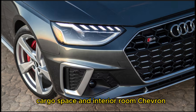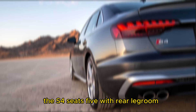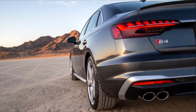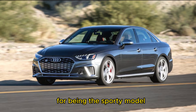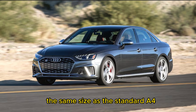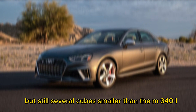The S4 seats 5, with rear legroom comparing favorably to the 2023 BMW M340i. Unlike the S3, there's no trunk space penalty for being the sporty model. The S4's cargo hold is the same size as the standard A4, but still several cubic feet smaller than the M340i.